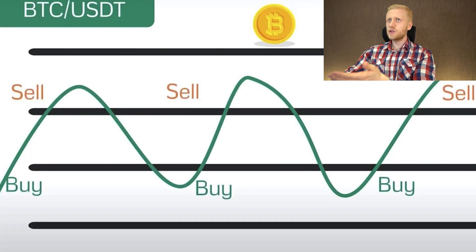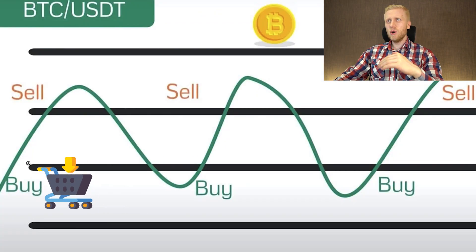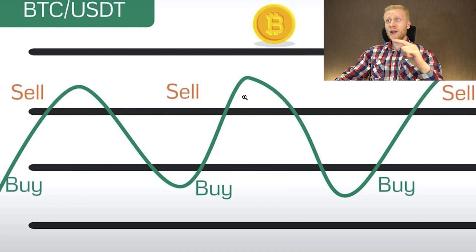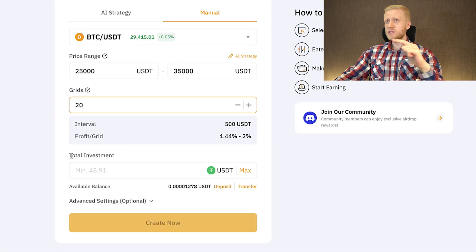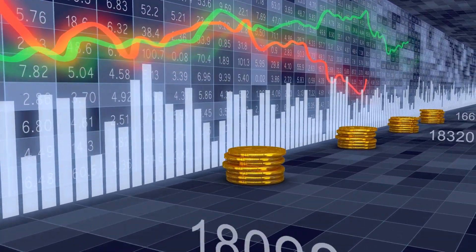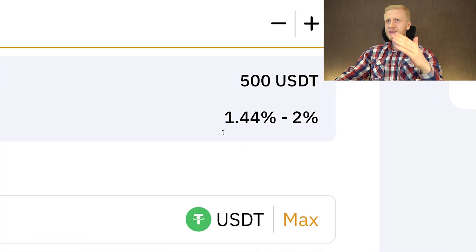In a nutshell, this is how the SpotGrid bot works: it buys low, sells high, and profits the difference — repeatedly. You have 100% control over the specific prices at which it will be buying and selling, and what the profit for each interval will be. You can see the profit-per-grid and the interval difference clearly in the settings.